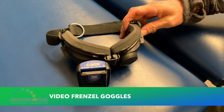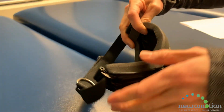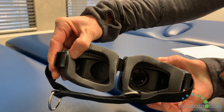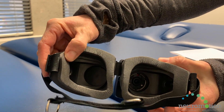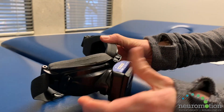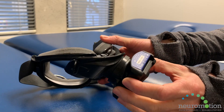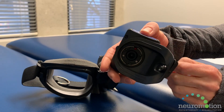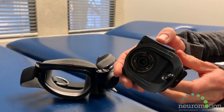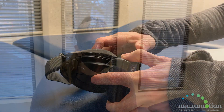These are our Videofrenzel goggles. They have a camera attached to goggles, which allows us to see our client's eyes in the dark. This is the camera attached to one of the eyes, and it allows us to see what the eyes are doing when we take our clients through different body and head positions.